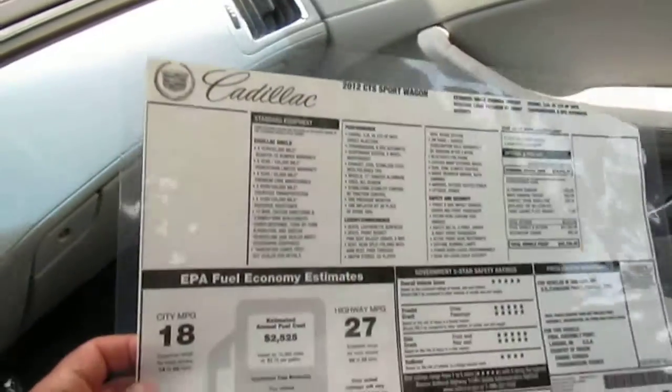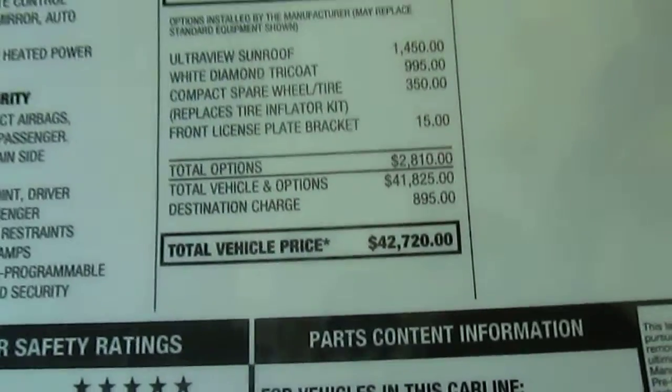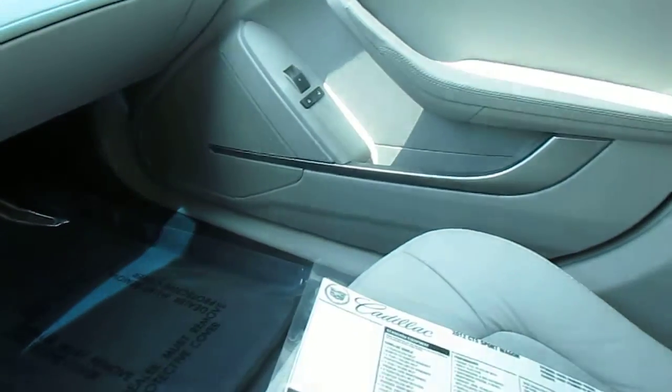He took the time to laminate the Monroney sticker. Vehicle was selling for about $42,000 — $42,700. Two-tone interior and it comes with your Bose sound system.